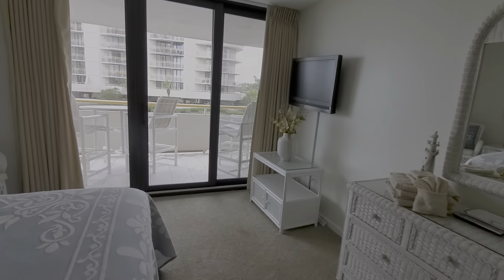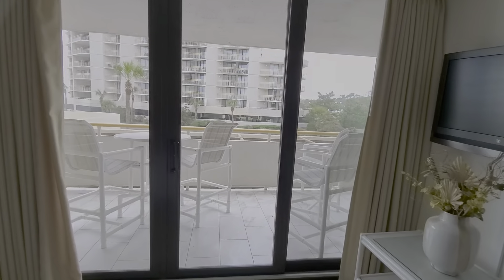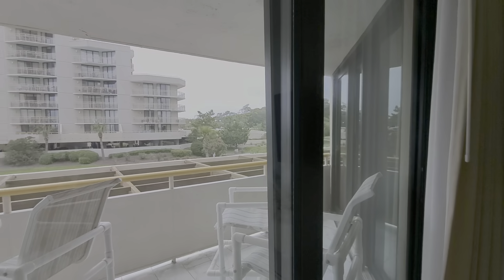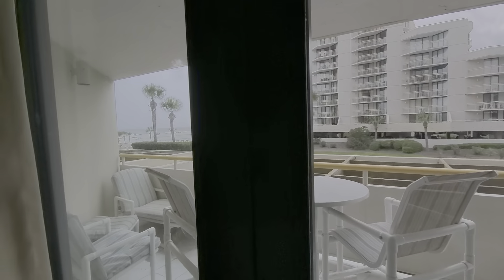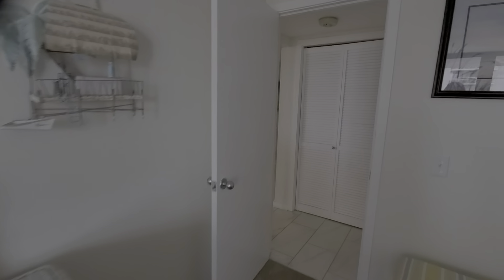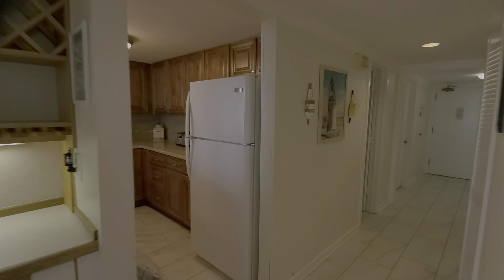The bedrooms are split — the master bedroom is on the front with a nice king-sized bed and is a very spacious bedroom. These are the doors that lead out, and that's the view from the master bedroom out to the balcony and to the ocean.